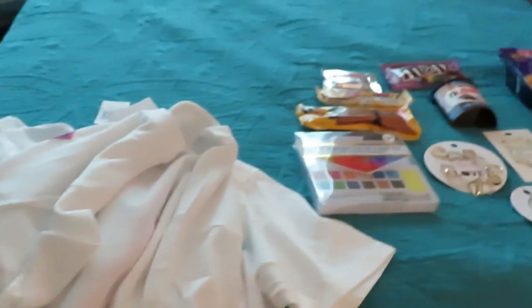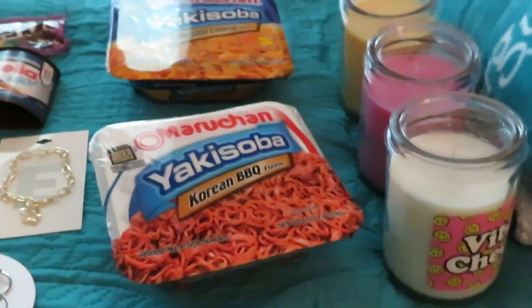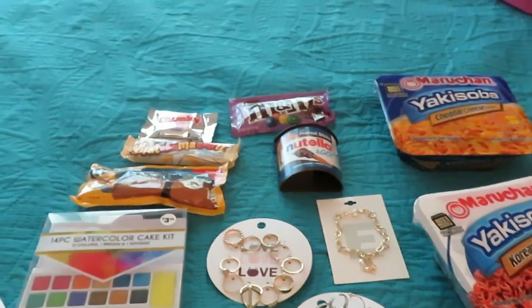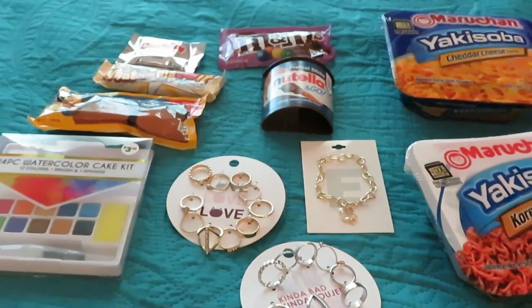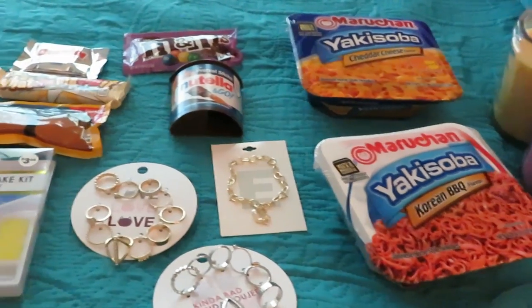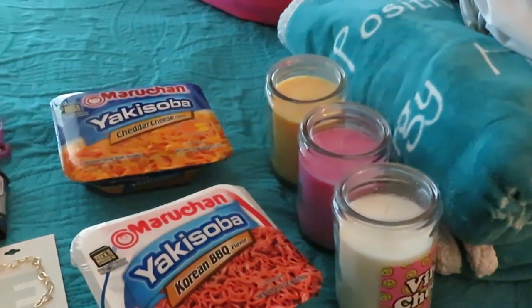And that's it y'all — that's it for my little Five and Below haul. Quick little video to show y'all the things we picked up. This is Arika Misha — don't forget to like, comment, and subscribe, and follow me on all my social media at Arika Misha. Don't forget, knowledge is power. Thanks guys, bye!